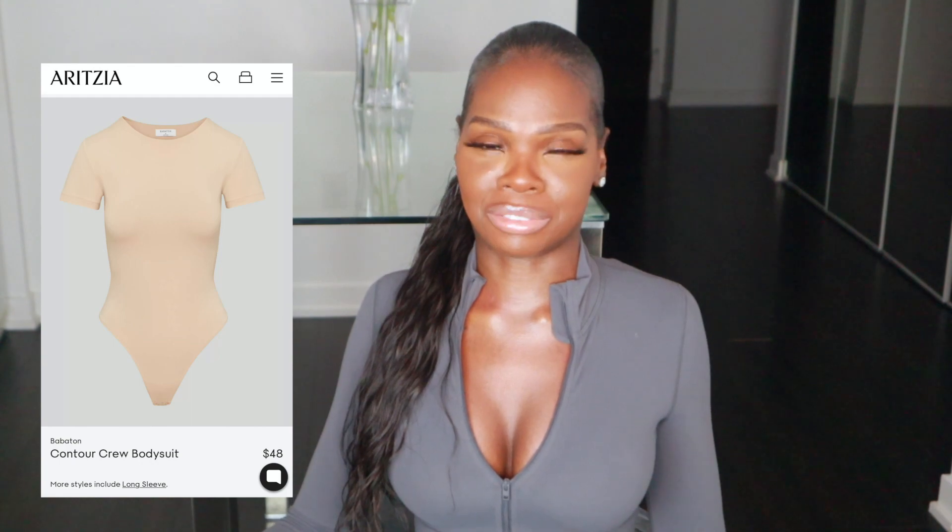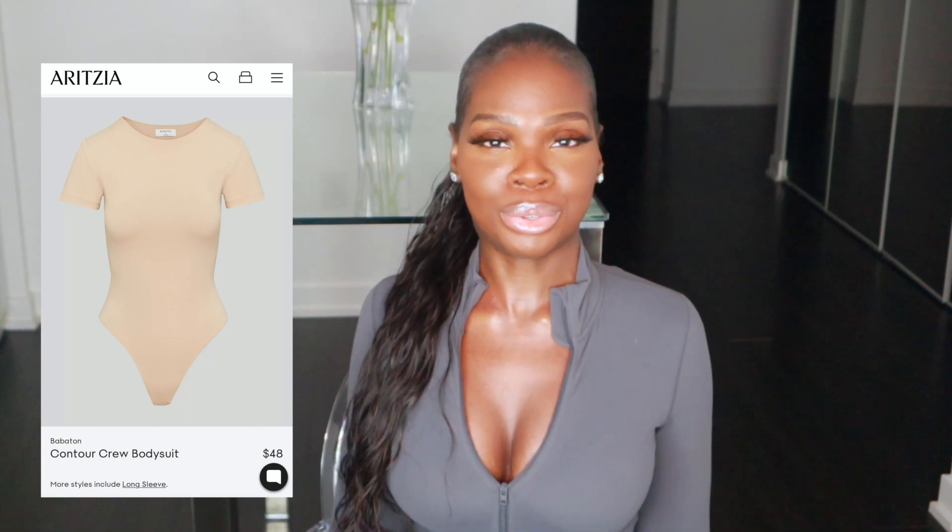Last but most definitely not least, we have the Babaton Contour Crew short-sleeve bodysuit. This is in a size extra small in the color Light Denude and came in at $48. You need this bodysuit in your wardrobe — it's such a high quality, versatile basic. You could wear this to the office with trousers, with jeans, with leggings to lounge, with shorts, or with a skirt. It's double-lined and features a smoothing, contouring fabric that is just so soft and comfortable. It comes in over 20 different colors and also in a long-sleeve version. I can't recommend this enough — it's a million out of 10, just a great basic to keep in your wardrobe.